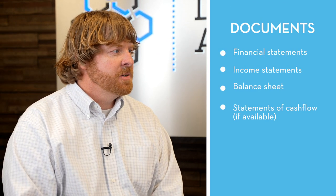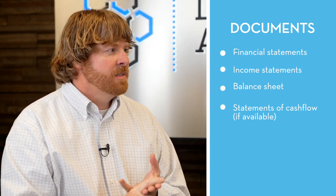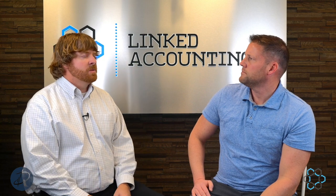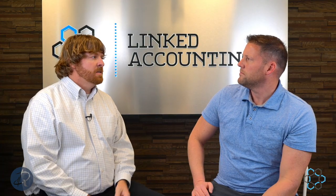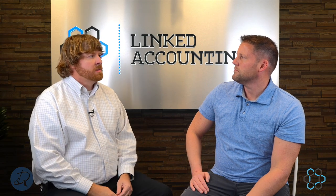The first thing is we're going to need financial statements — income statement, balance sheet, statement of cash flows if that's available. Sometimes we'll get into other reports like asset lists, accounts receivable, accounts payable, those sorts of things. And we might get some detail on what goes into those assets or liabilities, or we might get some detail on what's on the income statement and what went into the income or expense items on the income statement.